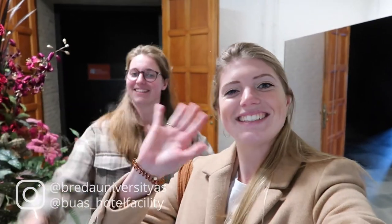Thank you all for watching and hopefully we will see you next year on our campus. You can find more information on Instagram and Facebook. Bye!